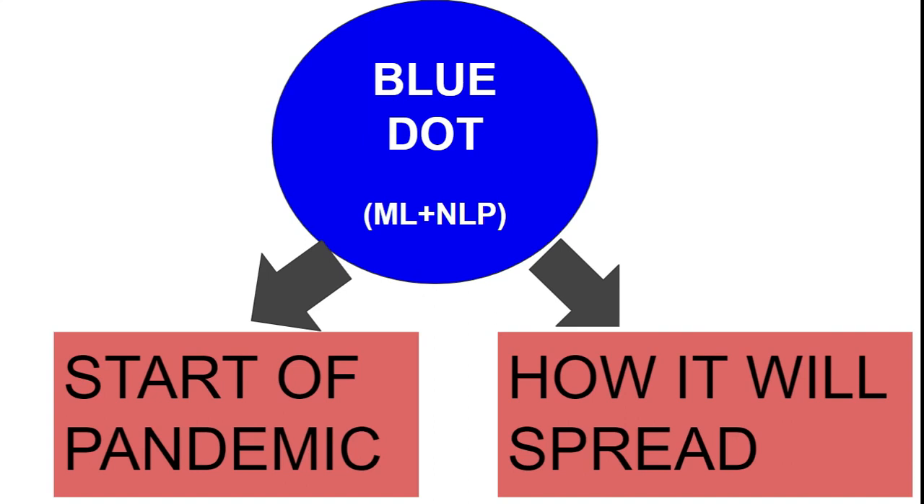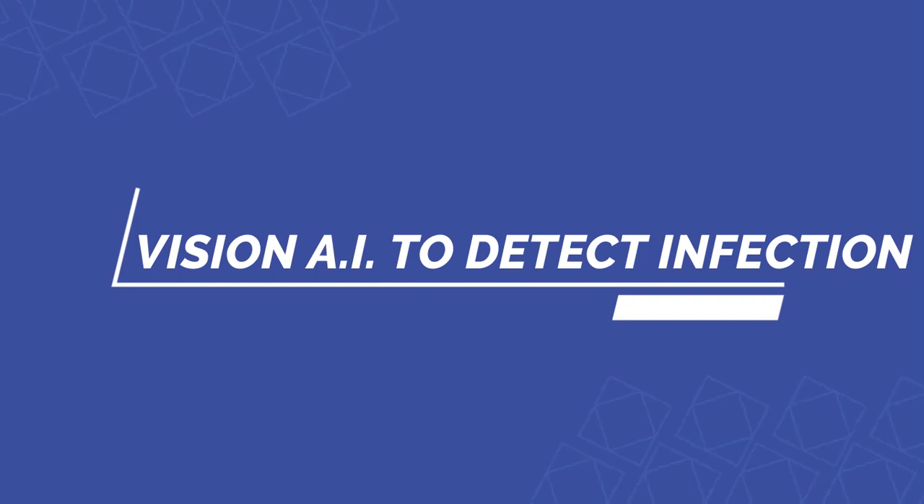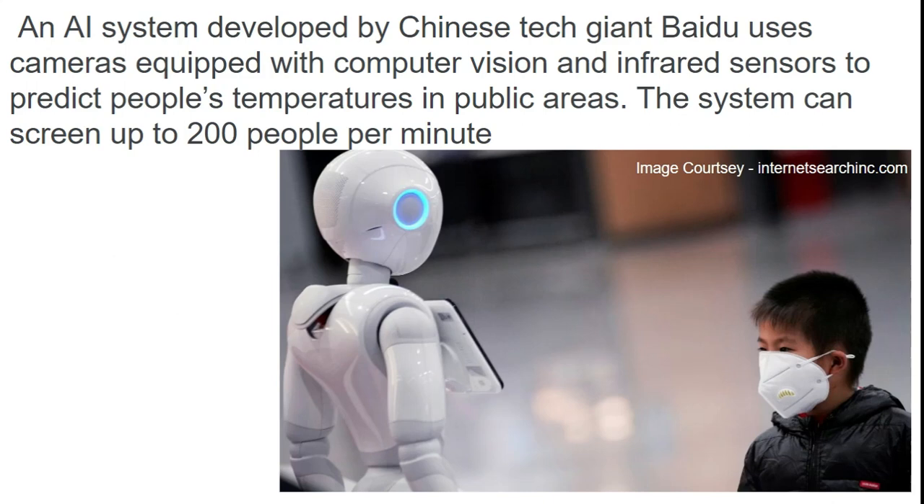Second is computer vision AI. You may have seen laser guns at screening centers taking temperatures, but these are not efficient when large numbers of people are lined up. Baidu, a tech giant in China, has already developed a robot with computer vision capability that can screen almost 200 people per minute.